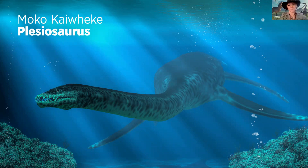Plesiosaurs also liked to swallow big rocks to help them sink down when they're hunting. Otherwise they'd just float back up to the top.